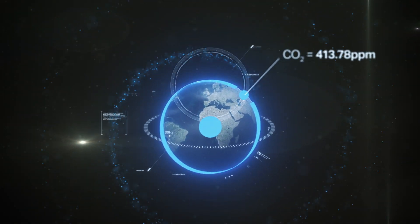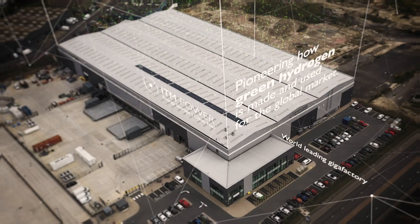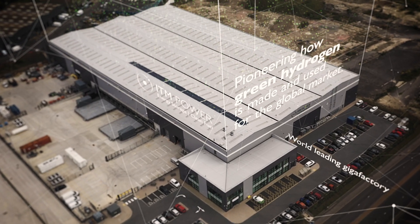At ITM Power, from our world-leading gigafactory in Sheffield, England, we are pioneering how green hydrogen is created.